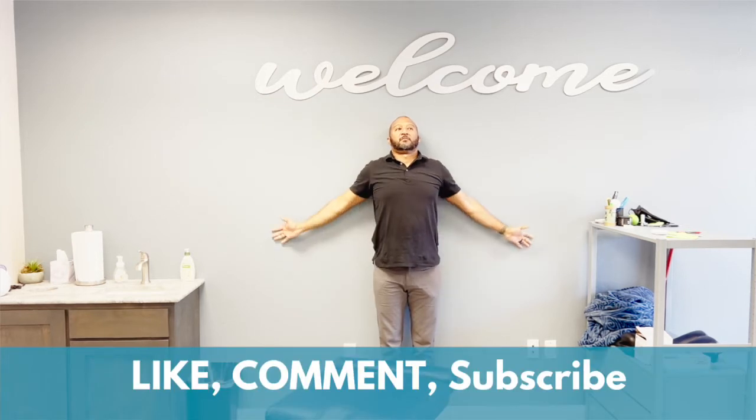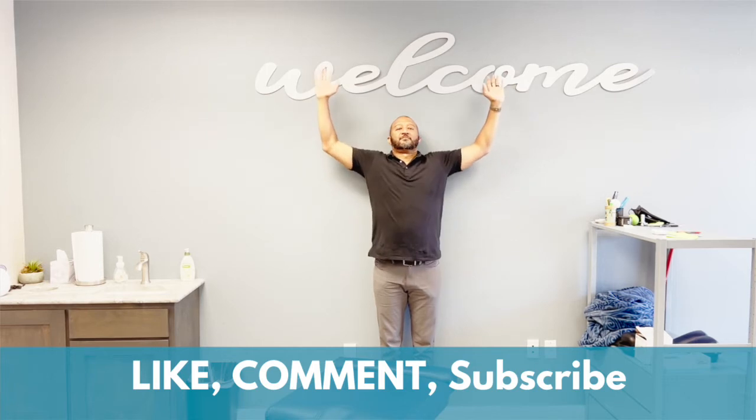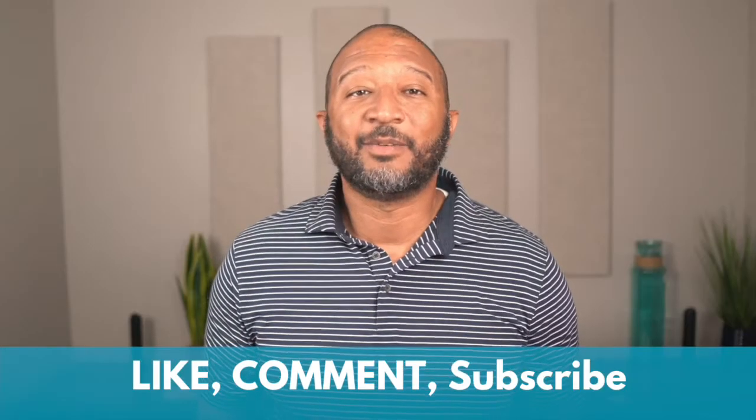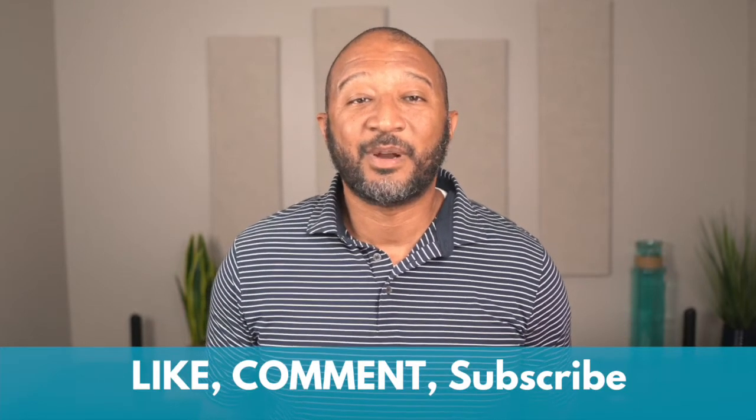Hey guys, if you like this content, please let us know by hitting that like button. Want to be connected to our channel? Click subscribe and ring that little bell icon to get reminders when the next video drops, probably next week.